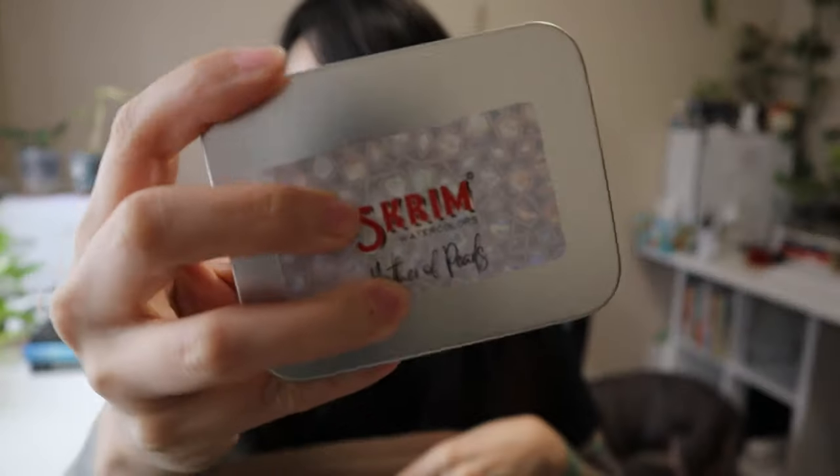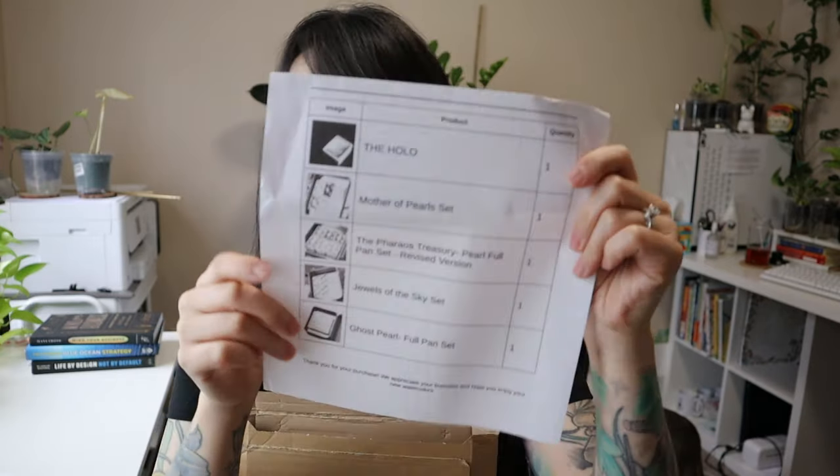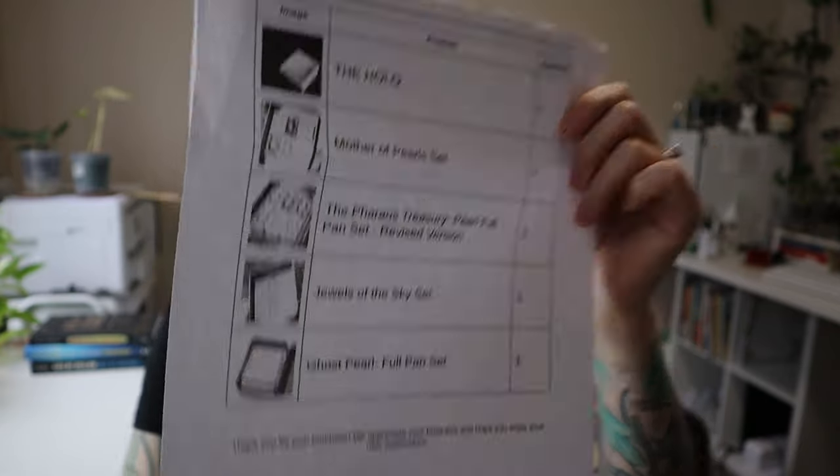Ta-da! It is — if you've ever seen them before — the glittery, like super glittery watercolor paint sets. Let me fold my address for confidentiality. So this is the list of things that I got, and I got the holo which alone I think was kind of expensive, and then the Mother of Pearls, the Pharaoh's Treasury Pearl full pantset revised version.